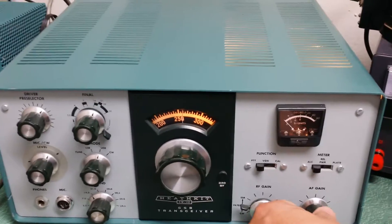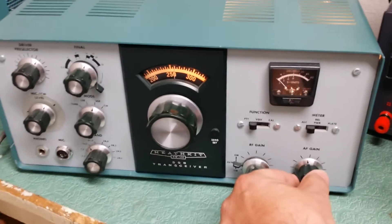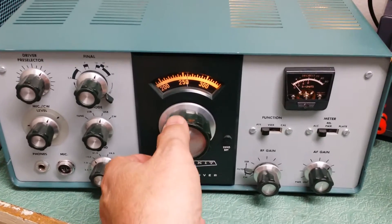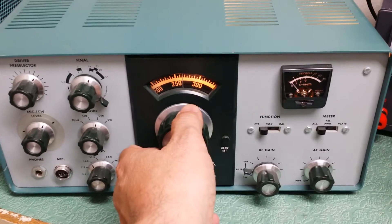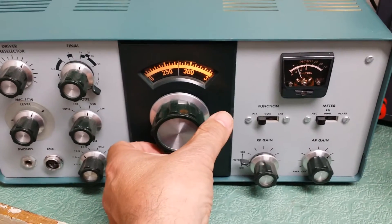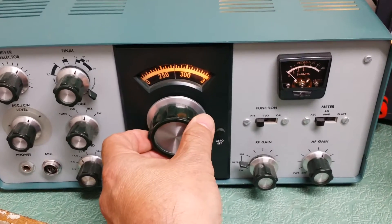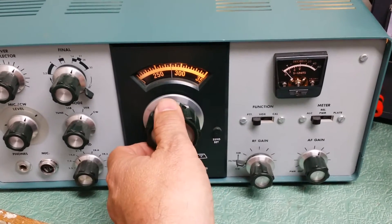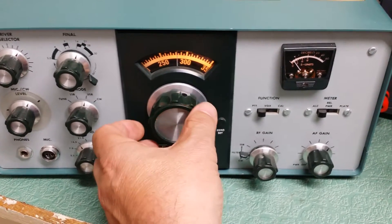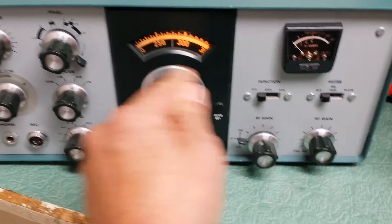We've got it on 20 meters right now and it sounds like there's a little activity. I don't have a very good antenna, I apologize, but it does receive. There's a contest going on so it makes it a little easier.